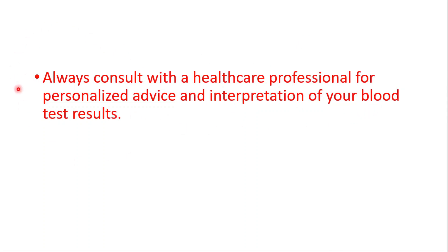Thanks for watching. Don't forget to watch normal white blood cell counts, signs of anemia, folate deficiency signs, and B2 benefits. See you on the next one.